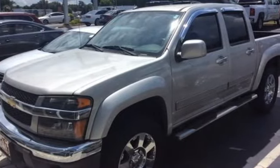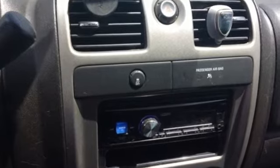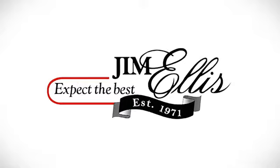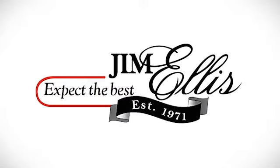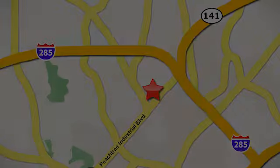Performance, value, durability — Chevy. You'll never know until you try. Test drive it today. Contact Jim Ellis Volkswagen of Atlanta today or stop on by. We're conveniently located inside I-285 on Peachtree Industrial.